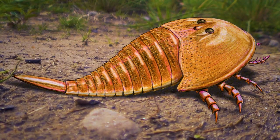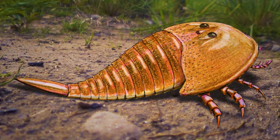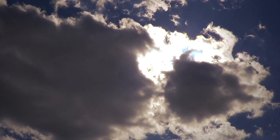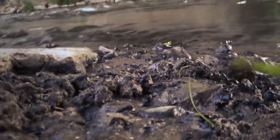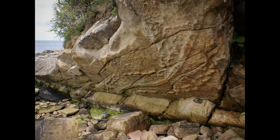This is Hibbertopterus, one of the largest arthropods to ever live. Hibbertopterus was the second Eurypterid to ever be discovered, but it saw a renewed surge of interest following the discovery of a six-meter-long trackway made by an animal that used to live in what is now Fife, Scotland.